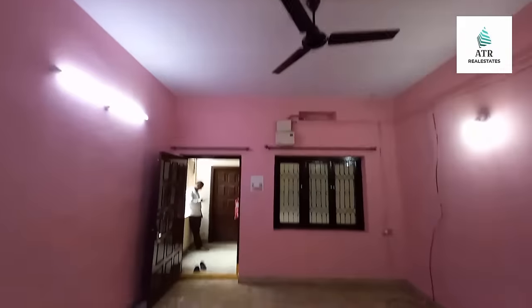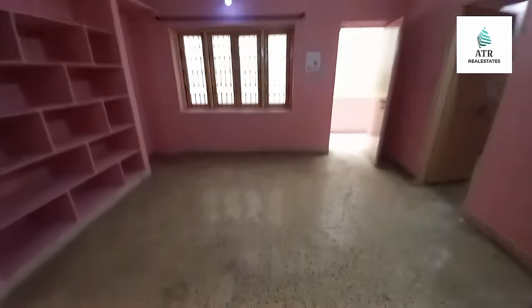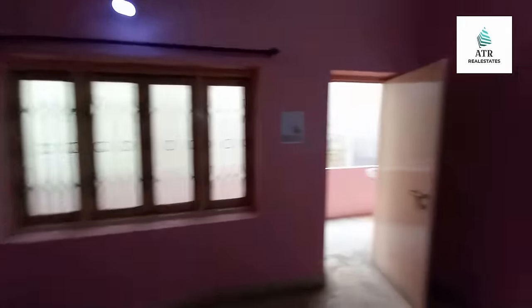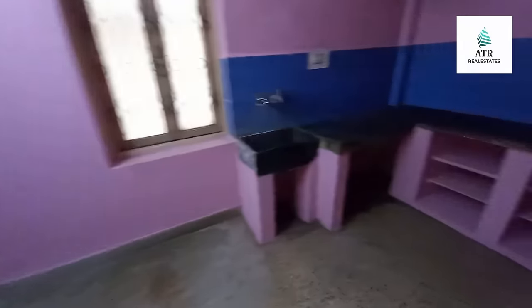This is the living cum hall area — the living area, guest area, hall, and dining area. The flat is east facing, and this is the kitchen — about 25 years old construction, very well maintained.